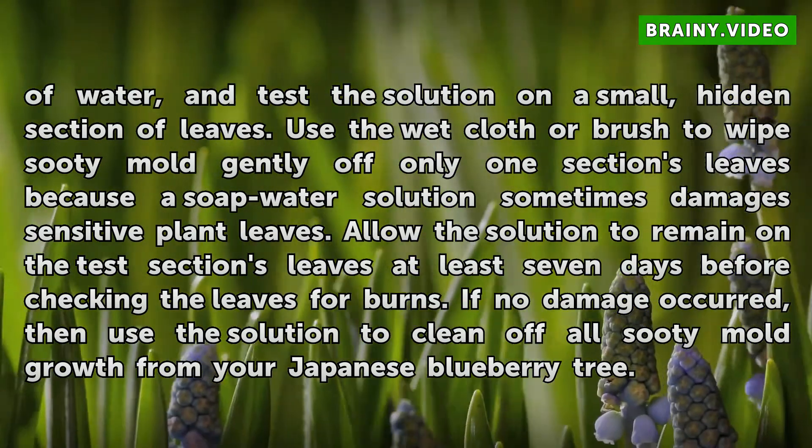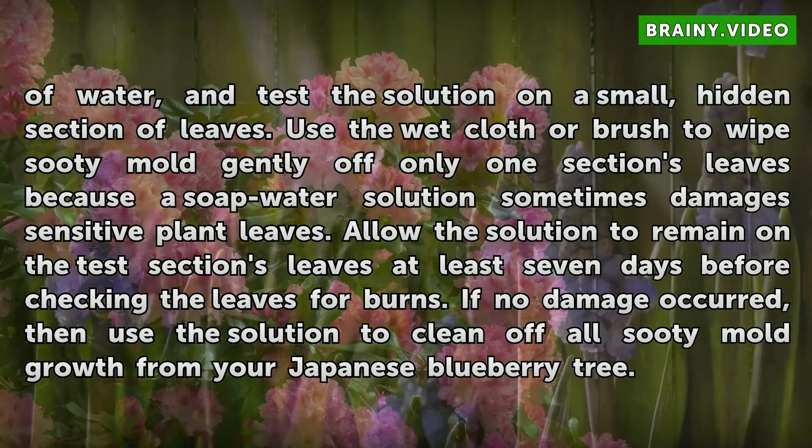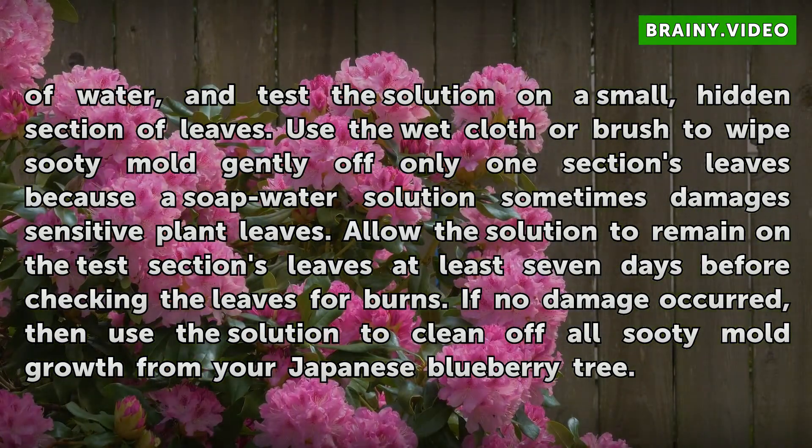Use the wet cloth or brush to wipe sooty mold gently off only one section's leaves, because a soap water solution sometimes damages sensitive plant leaves. Allow the solution to remain on the test section's leaves at least 7 days before checking the leaves for burns. If no damage occurred, then use the solution to clean off all sooty mold growth from your Japanese Blueberry tree.